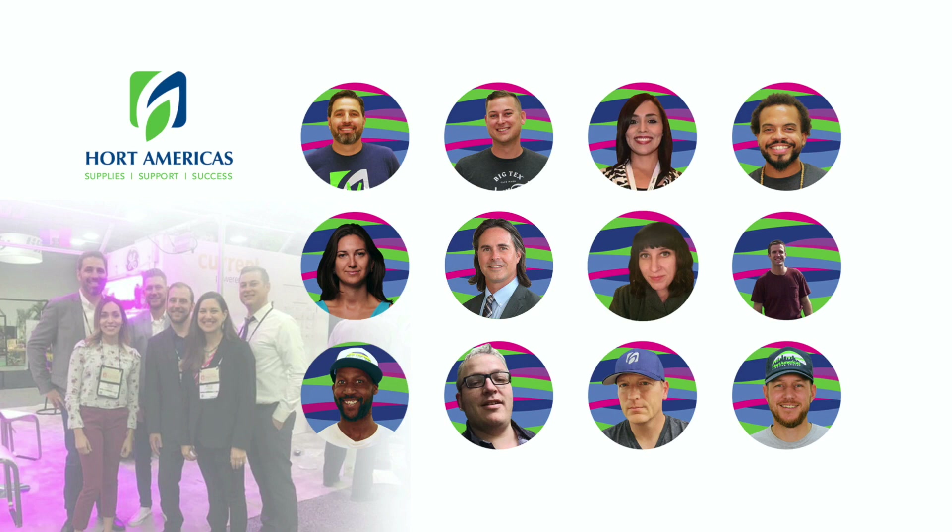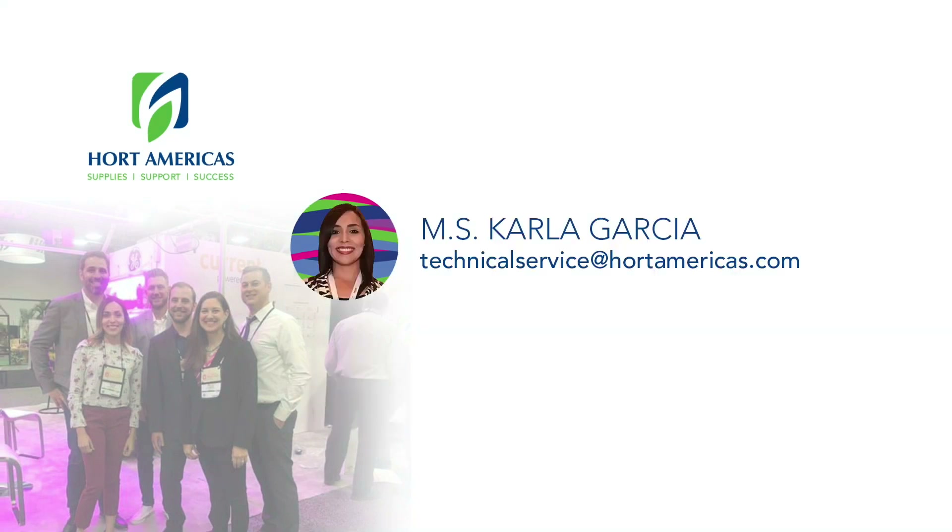Well guys, that is all for today. I wanted to share just quickly some useful information that we sometimes miss when using artificial lighting. I hope you like it and please subscribe if you want to continue learning about this and more topics related to indoor production. This is Carla Garcia, Hort Americas Technical Service. See you in our next video.